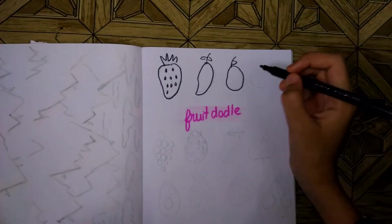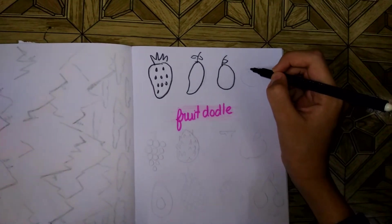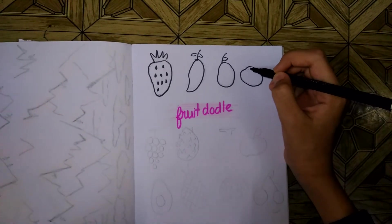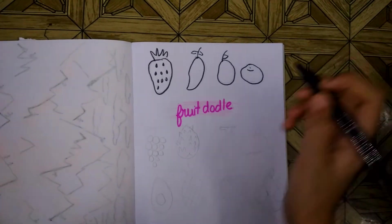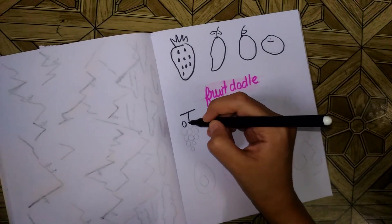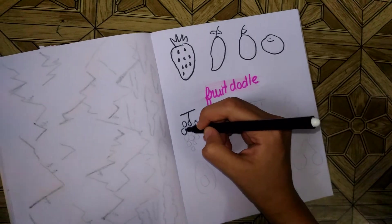Next is orange — I drew it already. And grapes. Oh, grapes are also my favorite. Wait, I like grapes — I like a lot of fruits, don't even ask.